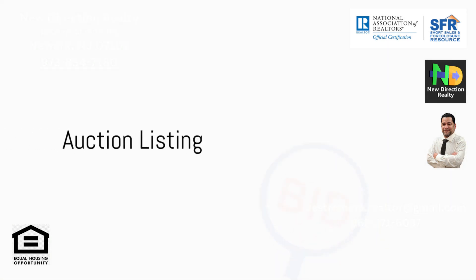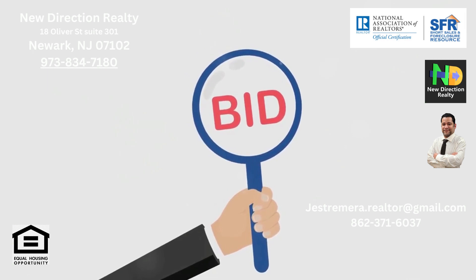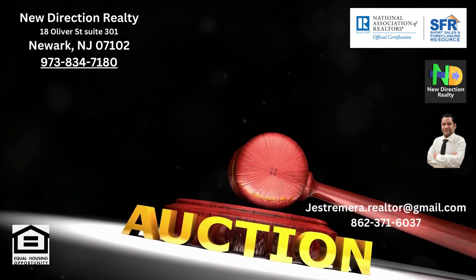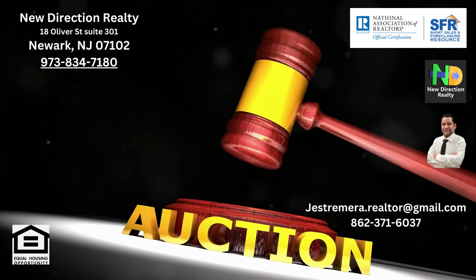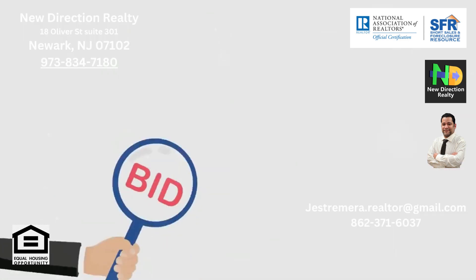Lastly, an auction listing can lead to a quick sale and potentially a higher price due to its competitive nature. But there's no guaranteed sale, and if the reserve price isn't met, the property may remain unsold. Auctions can also be costly and stressful.